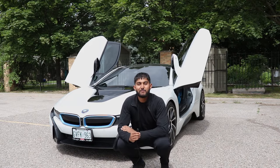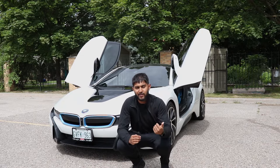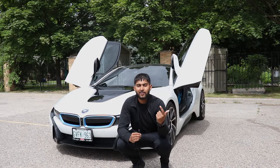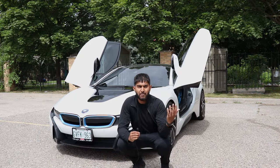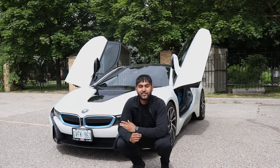Right behind me is my brand new BMW i8. In today's video I want to give you guys a quick tour of the car, talk about why I purchased this vehicle, and give you a quick review and buyer's guide of the BMW i8 seven years later, since this is a 2015 model.